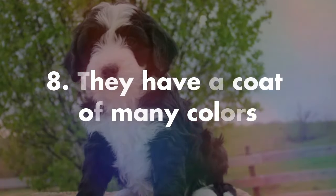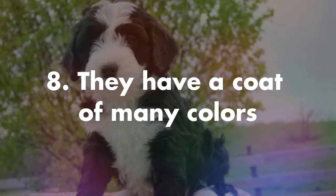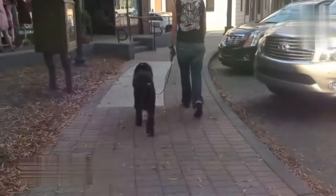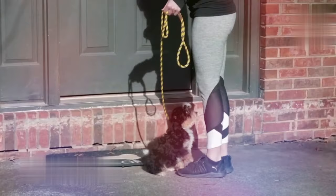Number eight, they have a coat of many colors. You never really know what a litter of pups will look like, and Bernadoodles can be white, brown, black, or sometimes a mixture of all those colors. Sometimes you'll get all three colors in a pattern that takes the Bernadoodle to another level.